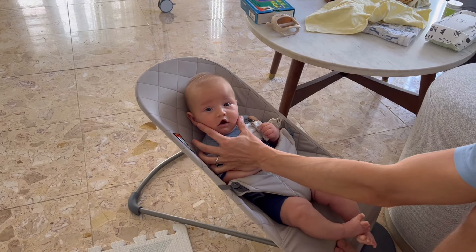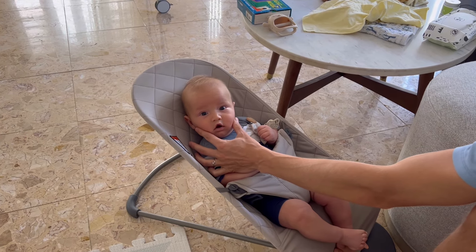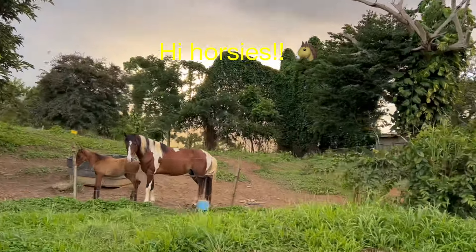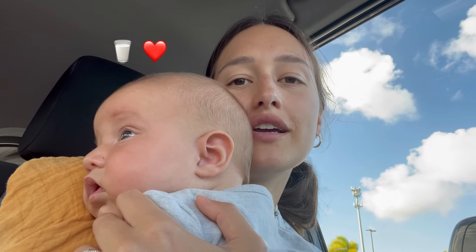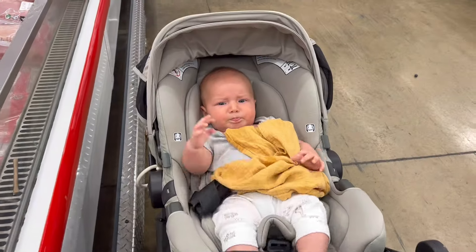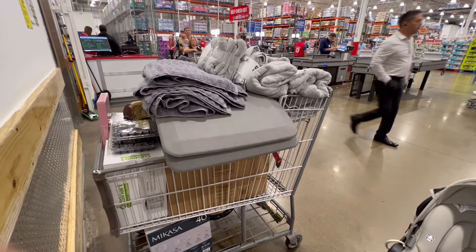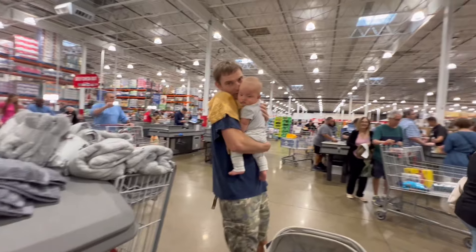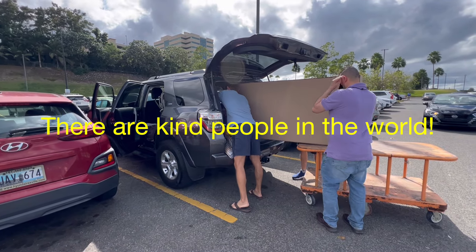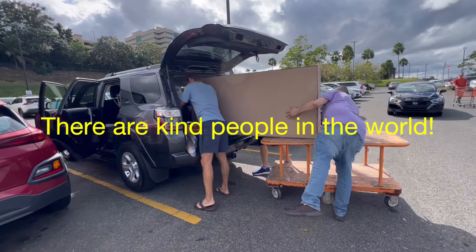We got the grocery list all written out. We are having a quick milk break before we go into Costco. We are going all out with four chickens. Someone pooped their pants. We got this huge shed at Home Depot and these strangers helped us fit it in the car.